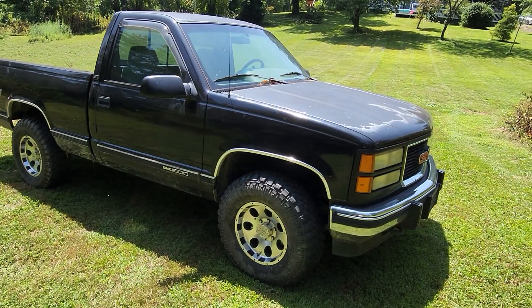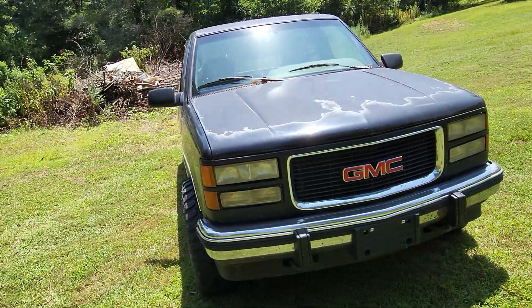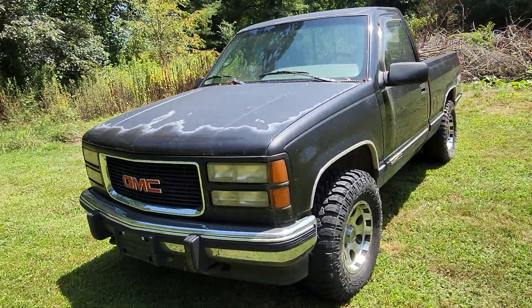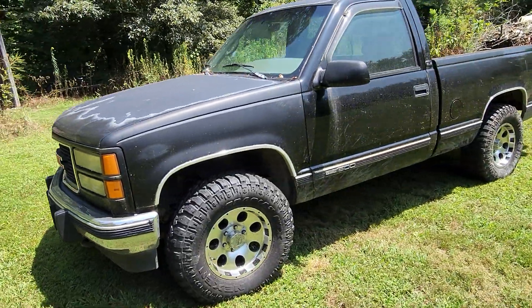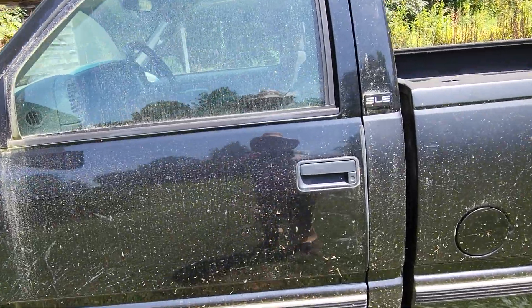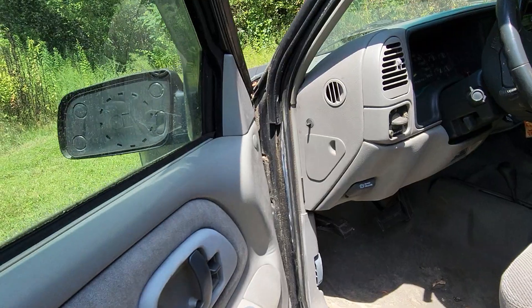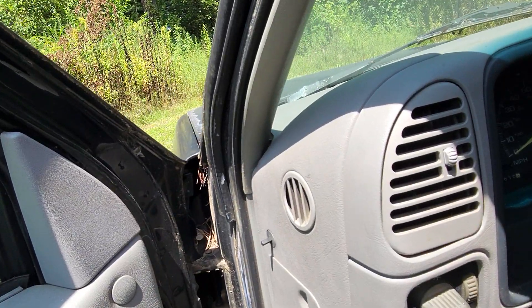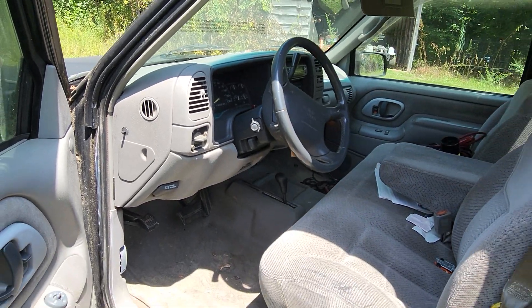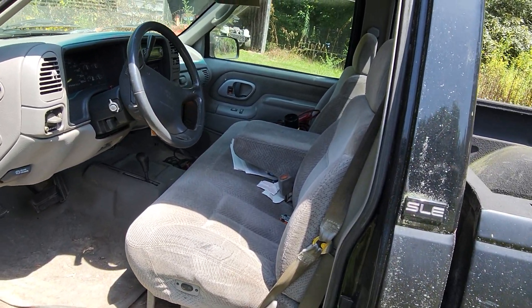But it's not a bad looking truck — it's going on 30 years old, can't complain. The interior on it is really nice for what it is. I'll go in here and show you what it's got, show you what these old trucks used to have. Please ignore the mess — it's not been driven hardly in the last two years, but overall it's clean, can't complain at all.